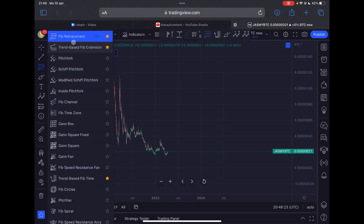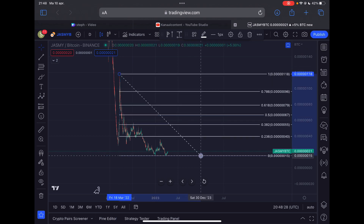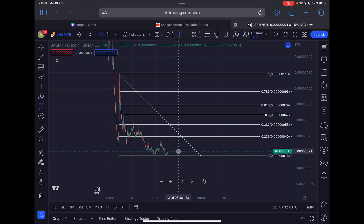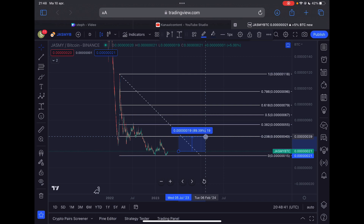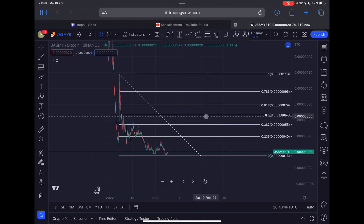Let's take a look at the next area of resistance against Bitcoin. Drawing out a Fibonacci retracement — the next area of resistance against Bitcoin is actually pretty far away. We could outperform Bitcoin by approximately 90% in the next few days and weeks, which is a pretty big swing against Bitcoin. Momentum is pushing to the upside strongly, so it's all looking very good for JASMY.